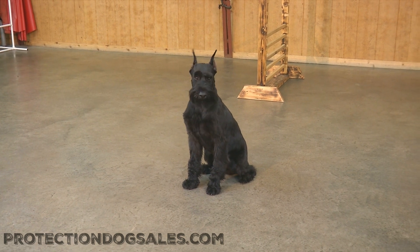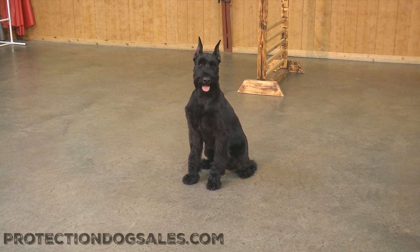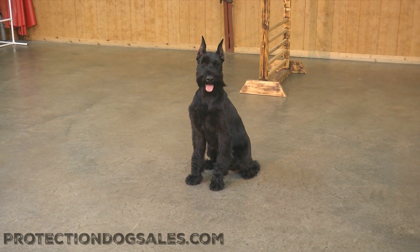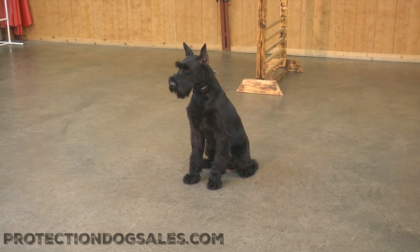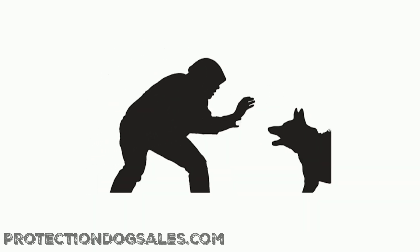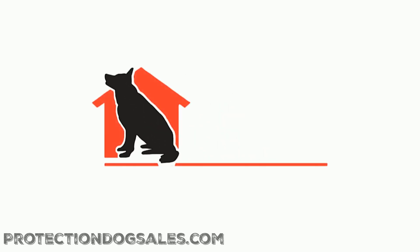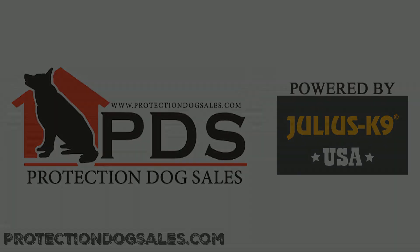So there you go — two and a half years of age, Kelvin Von Prufenpuddin, off leash in the training center, doing a little agility and obedience. Please give us a thumbs up on this video, subscribe to our page, Protection Dog Sales powered by Julius K9. Thank you.